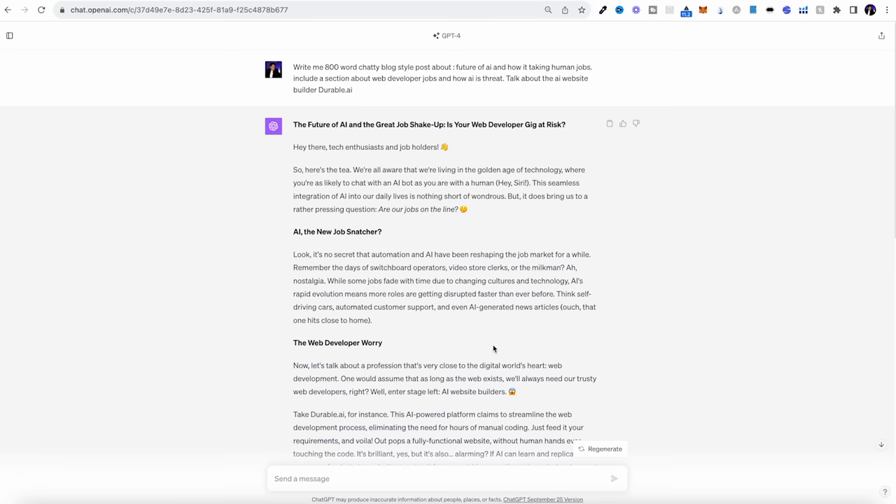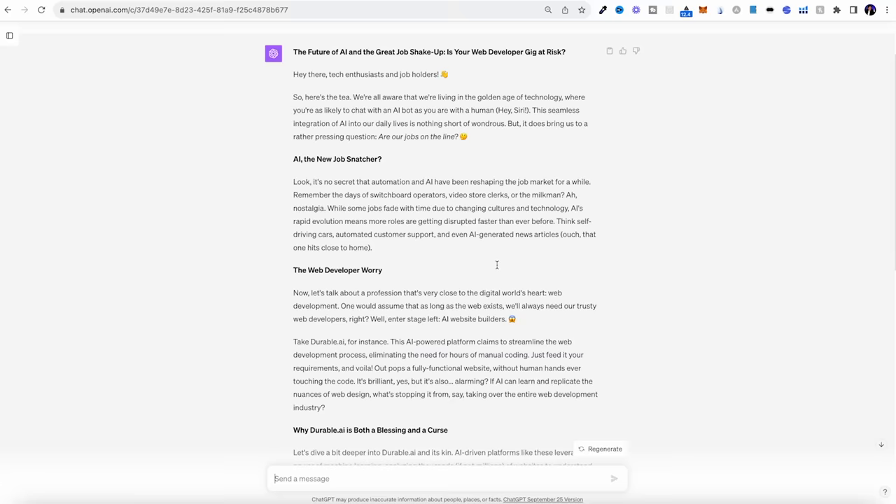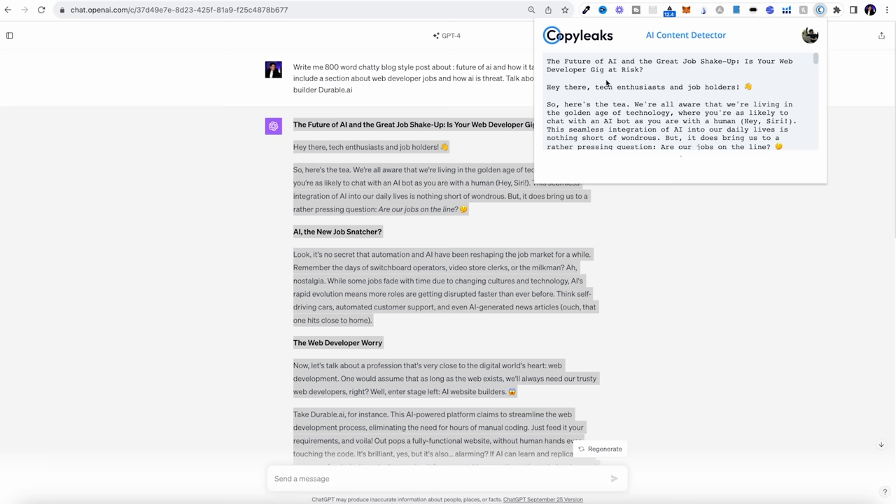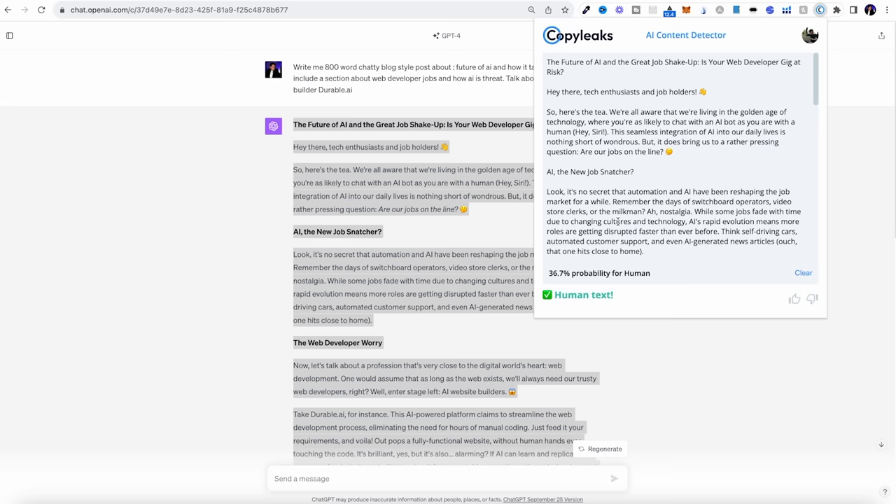ChatGPT has done a really good job here. It's written as a blog post, it feels like it's been written by a human, and it grabs the reader in — it doesn't feel too salesy, but it does mention the product where we can add our hyperlinks. Now, what's really important for this strategy is you want to make sure the content doesn't look like it's been written by AI. I use a free Chrome extension called AI Content Detector by CopyLeaks, which checks whether your content looks like it's been written by a human or AI. Because I asked it to create a chatty blog style post, it has written like a human. If it comes back as not human, ask ChatGPT to rewrite it in simple spoken English — it needs to pass that human test in order to move on to the next step.